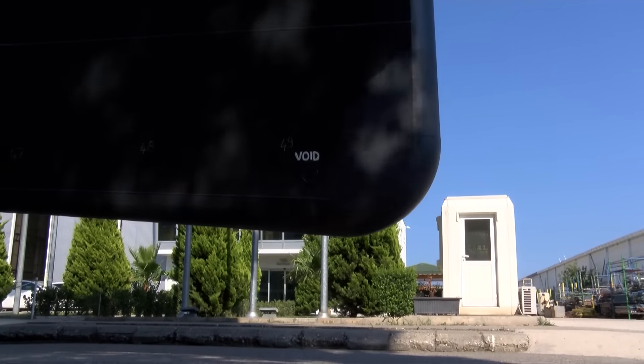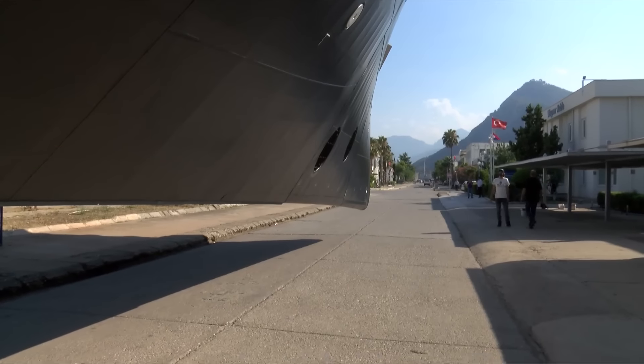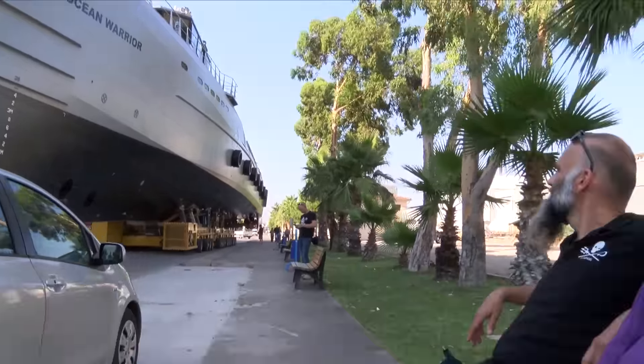And now just one more stretch all the way to the dock. Then she's going to be placed on the blocks, and the blocks will slowly move her into the water. She's going to be moving one more time from this trolley onto the lift that puts her into the water. From here it's just one big straight stretch to the dock.